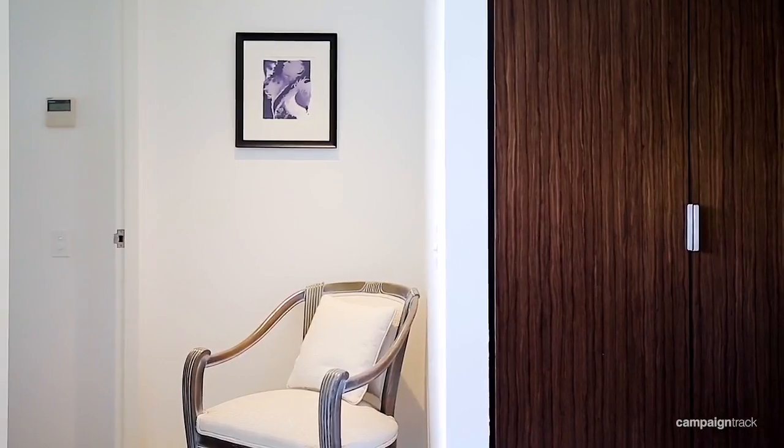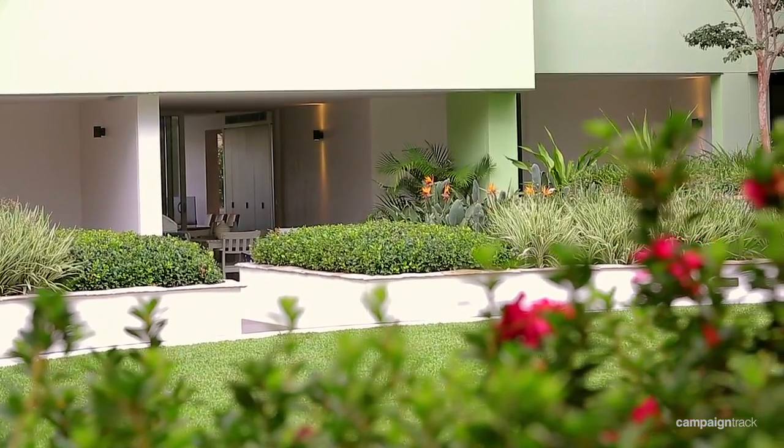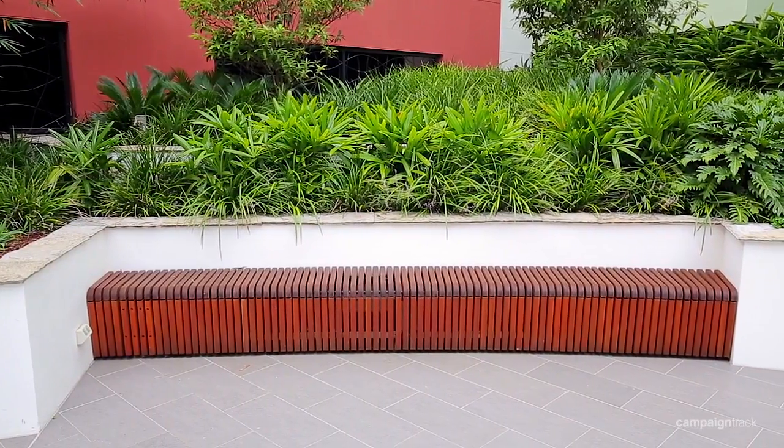Other features include the ensuite off the main bedroom, the large car space on title, and you'll be pleased to hear it's pet friendly.